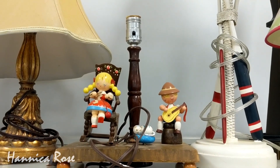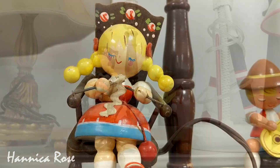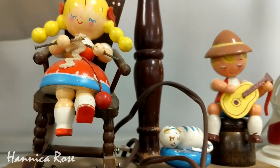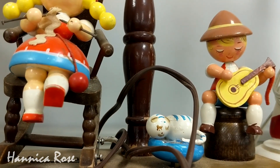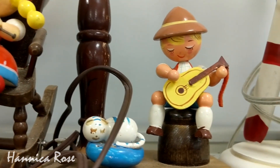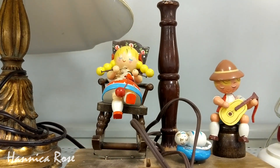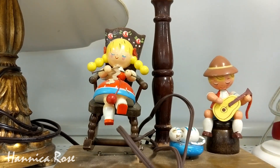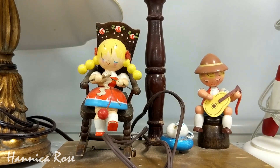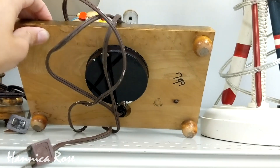This next item I wanted to share I thought was pretty unique — it was a music box lamp. Here's what it sounds like. And I thought it was a pretty unique score for only $7.99.